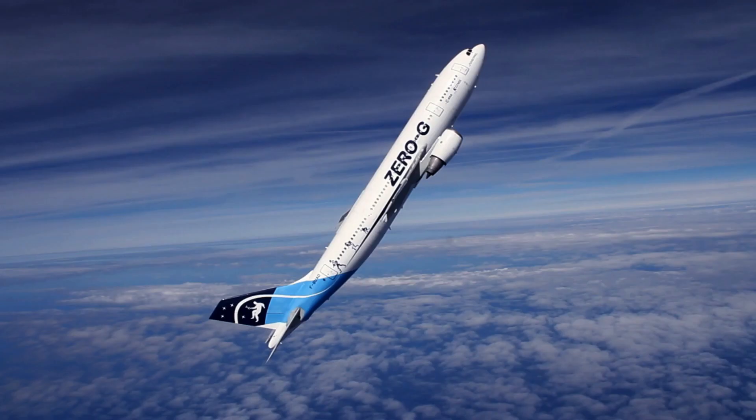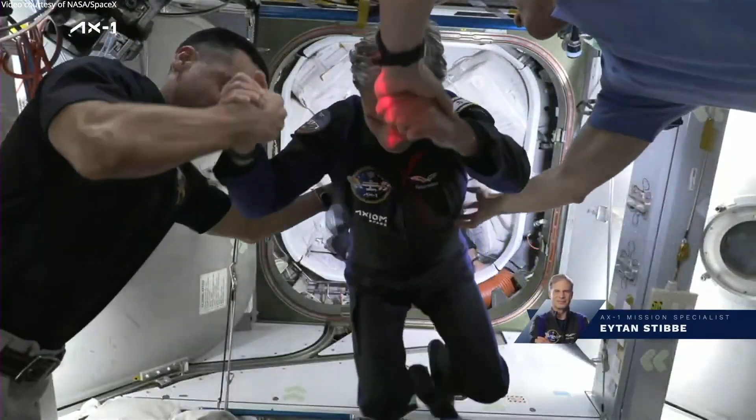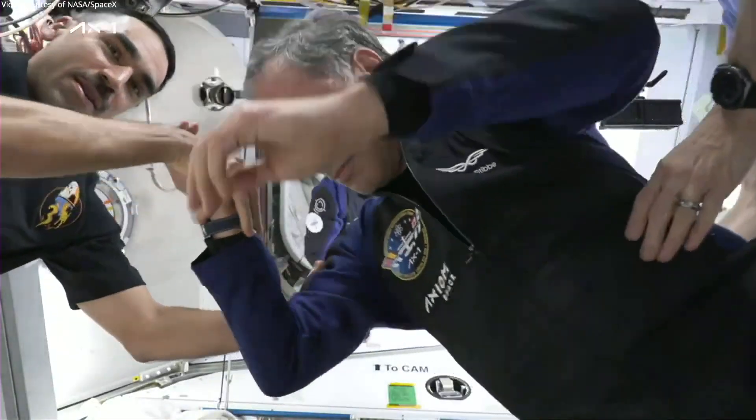Next, the team took flight on two Zero-G parabolic flights to further test the process, and again they were able to make freestanding liquid lenses. Soon this experiment will be performed on the International Space Station by Axiom-1 mission specialist Ethan Stiebe.